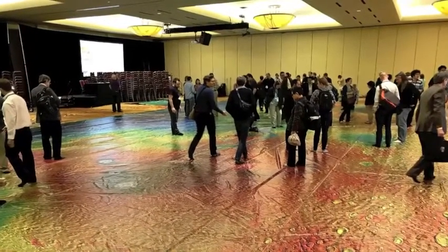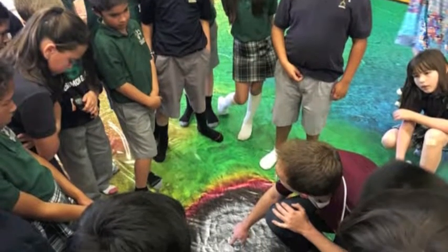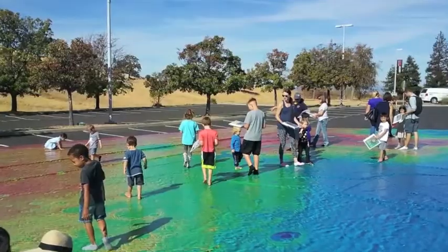We have displayed the map at scientific conferences, at elementary, middle, and high schools, as well as public science festivals.